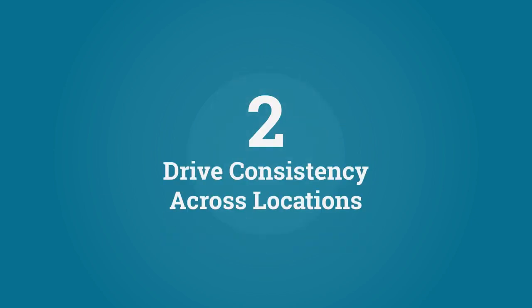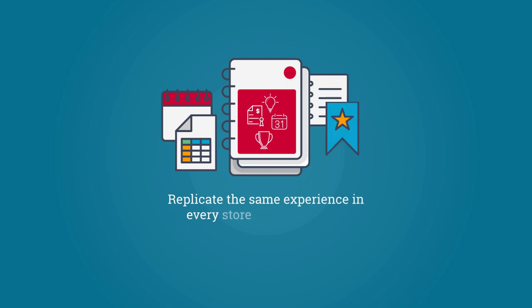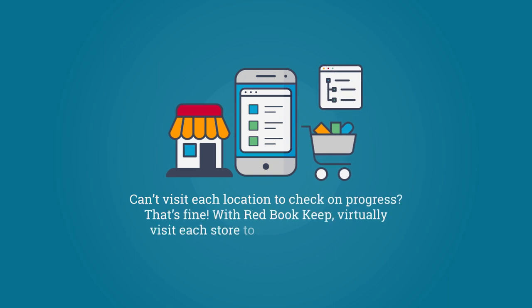Drive consistency across locations. Replicate the same experience in every store by customizing the Managers Redbook. Can't visit each location to check on progress? That's fine! With Redbook Keep, virtually visit each store to make sure your team is performing to expectations.